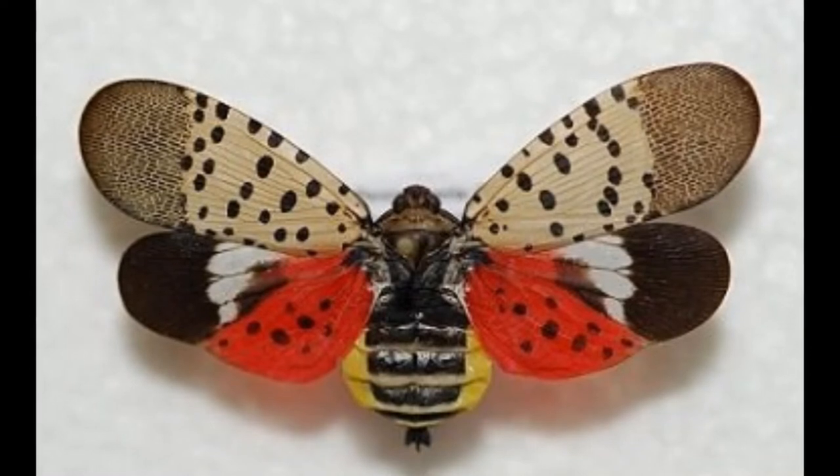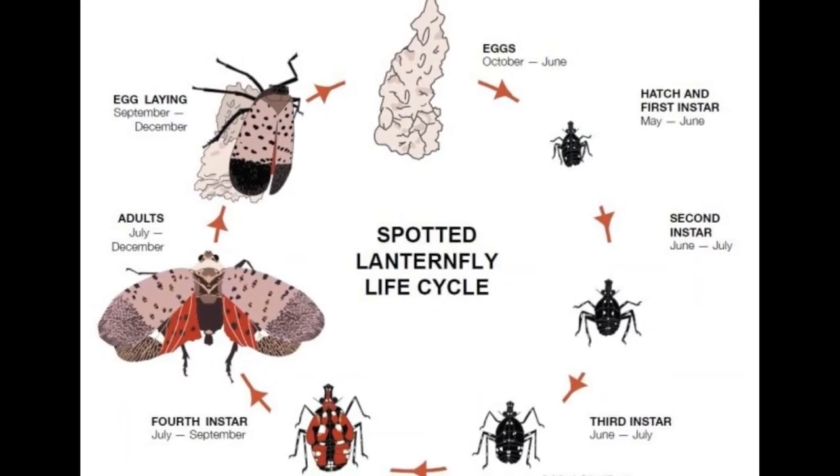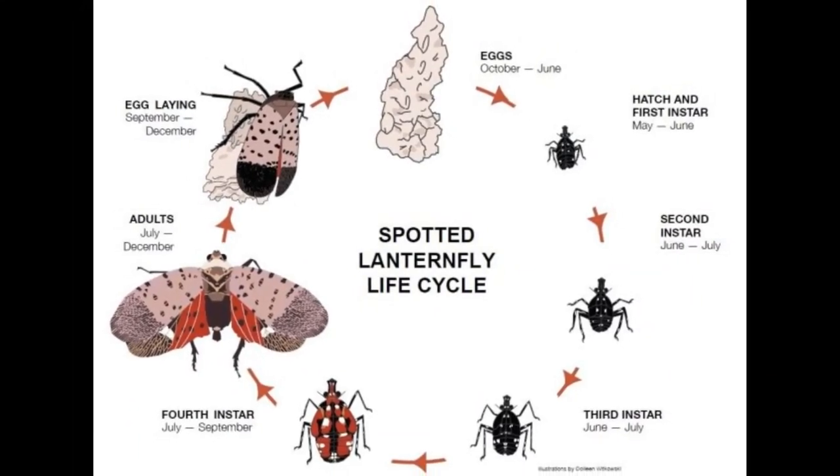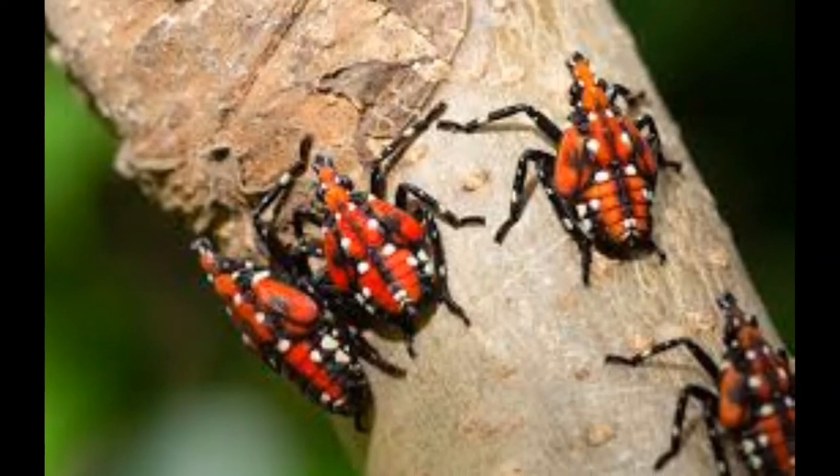The legs and head are black. The abdomen is yellow with broad black bands. Immature stages are black with white spots and develop red patches as they grow.